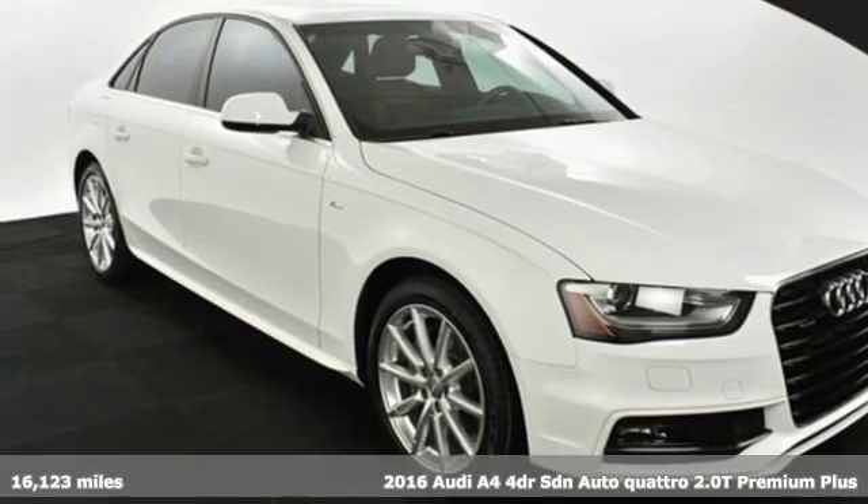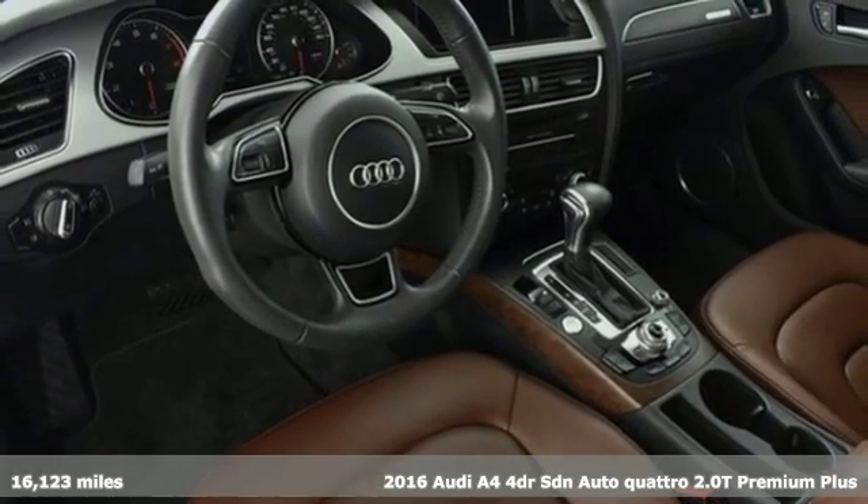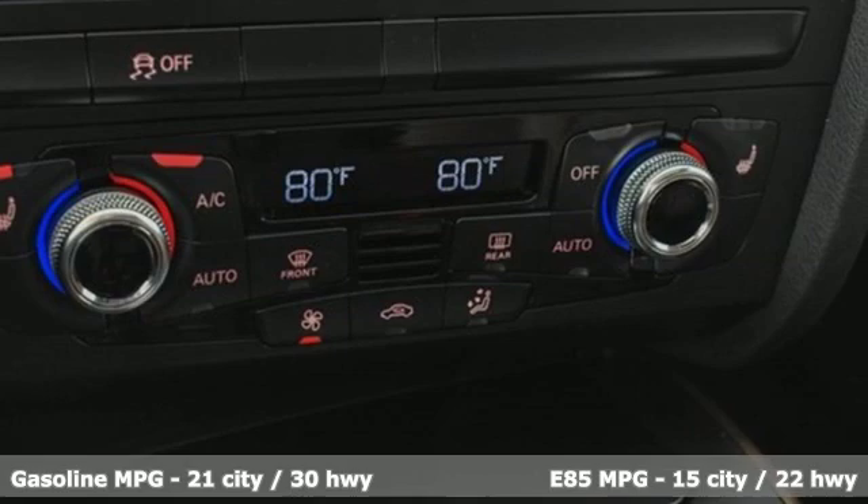Here's a 2016 Audi A4. Drivers with high expectations will relish driving this amazing A4. It comes with all the amenities you need.